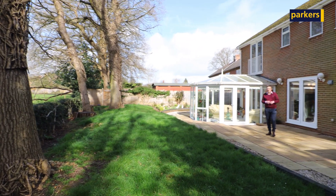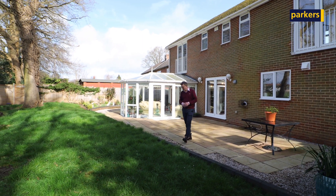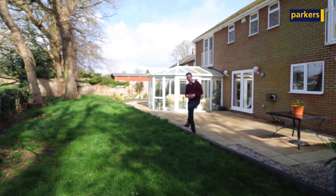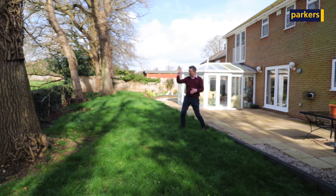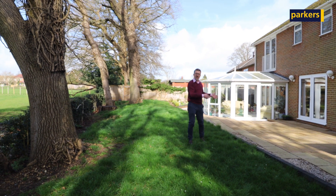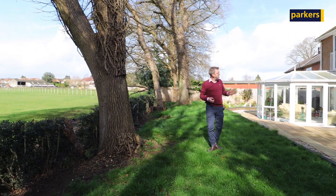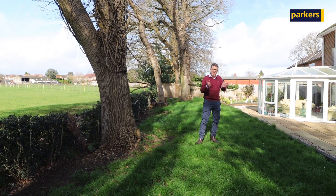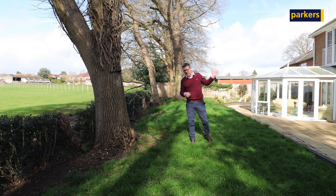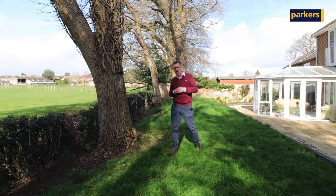Outside, you've got a lovely garden area laid to patio — perfect for al fresco dining and perhaps even drinking. That direction is west, so at the end of the day it gets lovely lots of sun — great to relax. Round the side, you've got a detached garage which you have pedestrian access through, and you've also got side access back onto the property's tarmac drive as well.